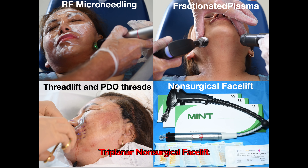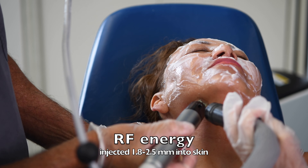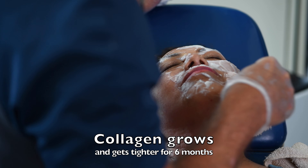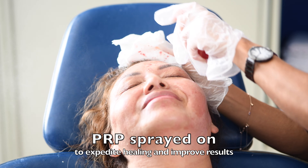This is the video of the non-surgical facelift that combines three different technologies to get three different planes. The radiofrequency microneedling gets the deep portion of the skin known as the dermis. The energy is being injected into the deep portion of the skin to stimulate collagen, elastin, and hyaluronic production. It's going to continue to get tighter for six months, and the result will last for years.